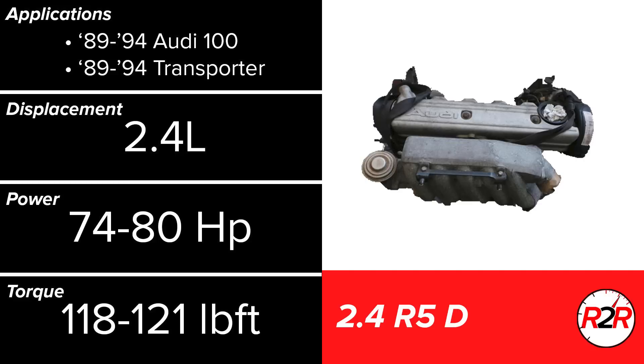Next was the 2.4L naturally aspirated diesel engine. Along with the other two diesels, this engine has a simple single overhead cam for a valvetrain. Without the benefit of a turbo, this engine suffers a lot, making below 80hp and only marginally more torque. They do not have any major reliability issues, but are simply just worse than everything else we've covered.